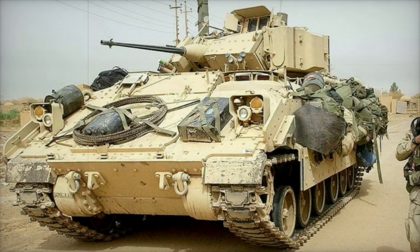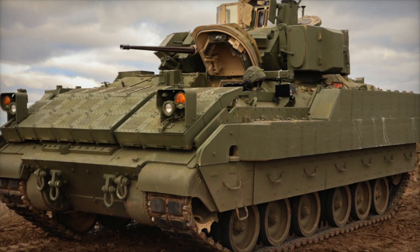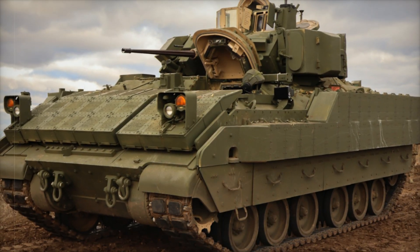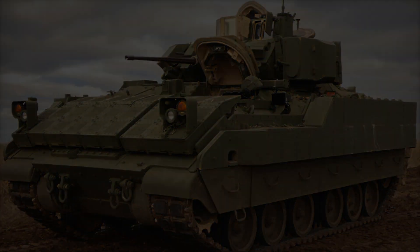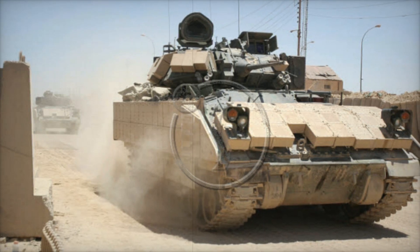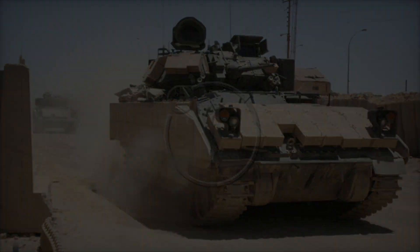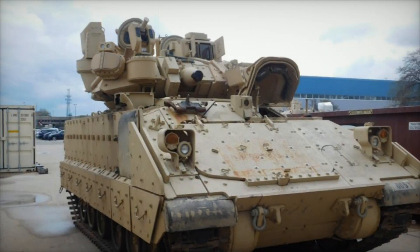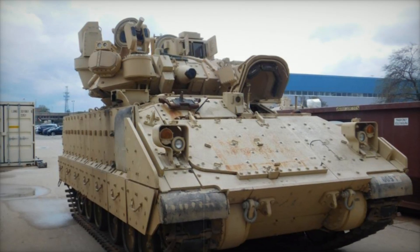While the Bradley is best known as an infantry fighting vehicle, its design has been adapted for a variety of other roles. The M3 Bradley Cavalry Fighting Vehicle is a version modified for reconnaissance missions — it carries fewer passengers but retains the same firepower, allowing it to scout enemy positions while still being capable of defending itself. The M4 C2V is a command vehicle based on the Bradley's chassis.